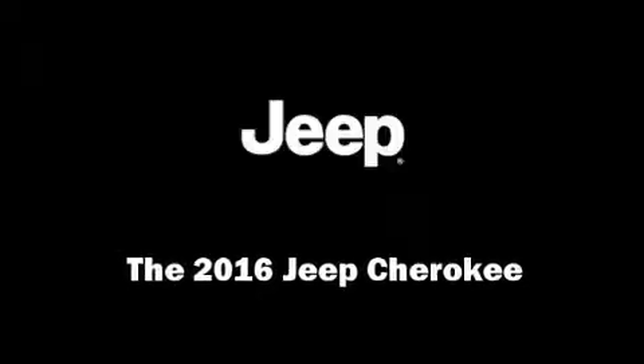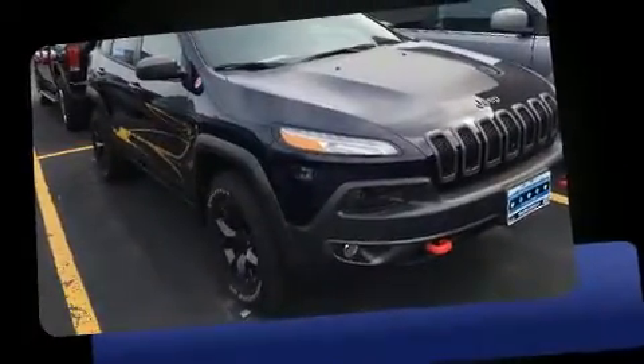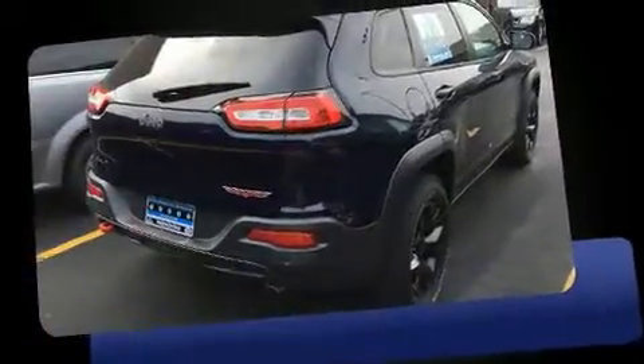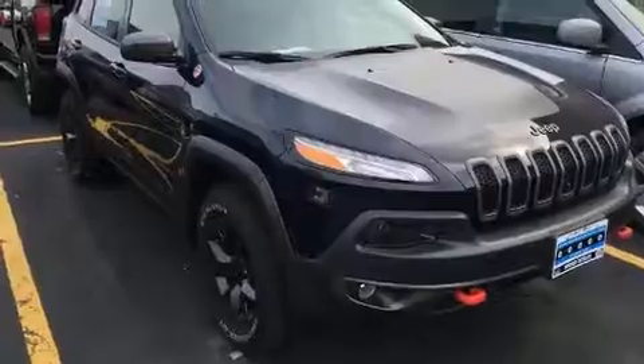Sensibility and practicality define the 2016 Jeep Cherokee. It features an automatic transmission, four-wheel drive, and a 3.2 liter six-cylinder engine. Top features include front bucket seats, leather upholstery, heated and ventilated seats, skid plates, and rear wipers.